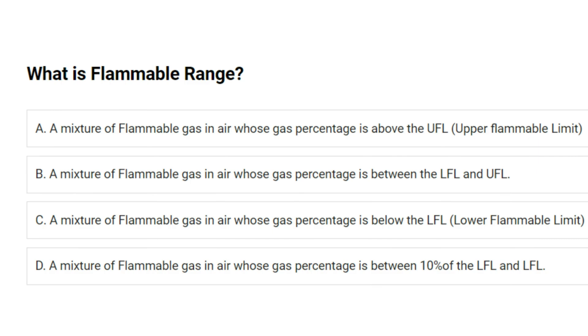What is flammable range? A. A mixture of flammable gas in air whose gas percentage is above the upper flammable limit. B. A mixture of flammable gas in air whose gas percentage is between the LFL and UFL. C. A mixture of flammable gas in air whose gas percentage is below the LFL. D. A mixture of flammable gas in air whose gas percentage is between 10% of the LFL and LFL. Answer: B. A mixture of flammable gas in air whose gas percentage is between the LFL and UFL.